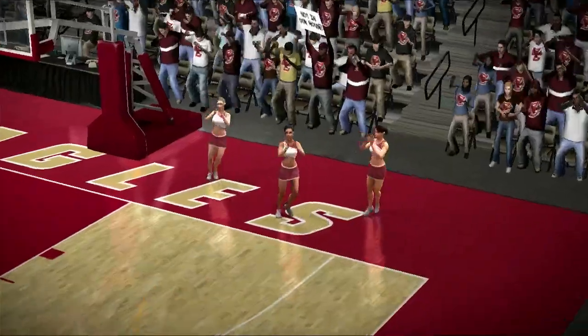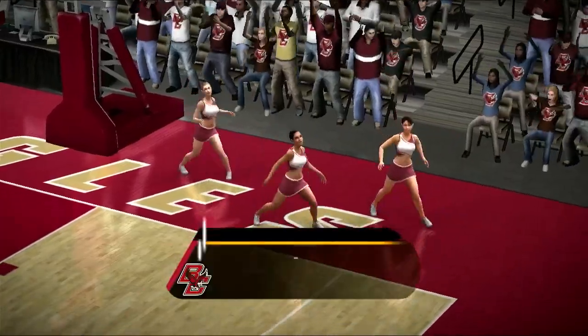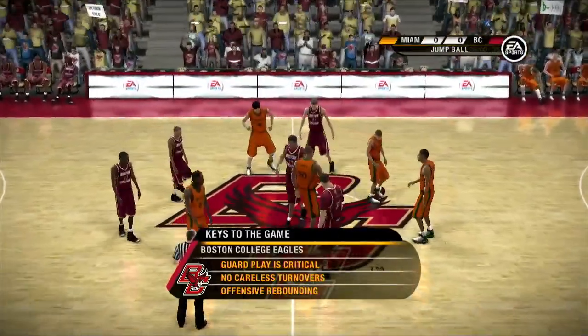Well, Dick, let's get down to the court and let's get the action underway. The Eagles are the highly favored team in this one, Dick. Still, what are the keys for the game?